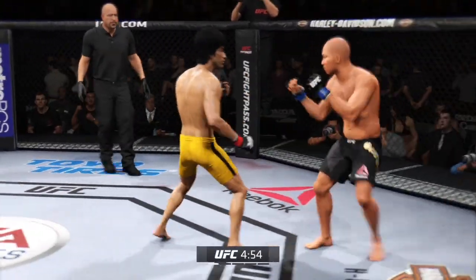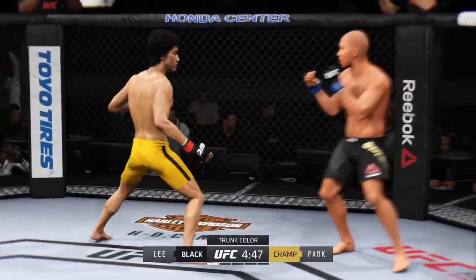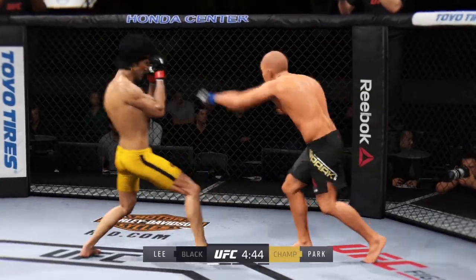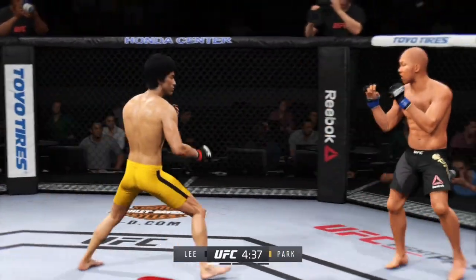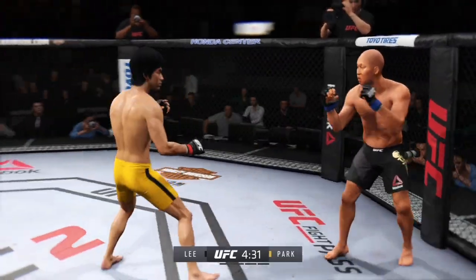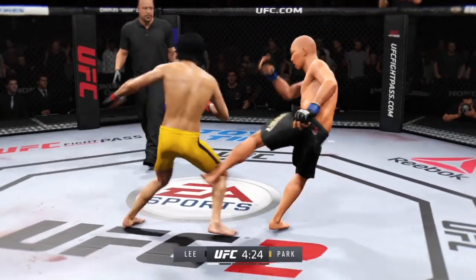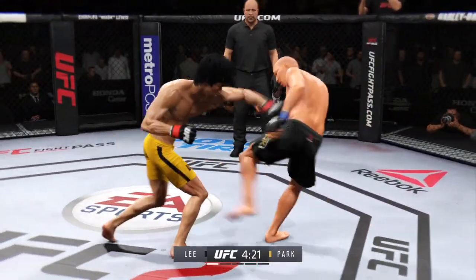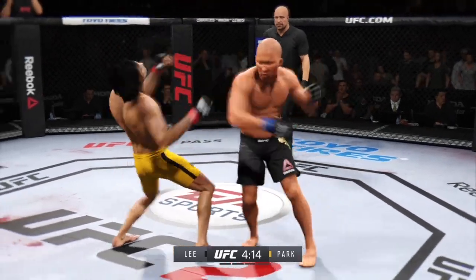Fight scheduled for five five-minute rounds. Black trunks for Iron, yellow trunks for Lee. Bruce Lee has got a huge reach advantage in tonight's battle. Having a reach advantage is a huge thing, because if used correctly, you can do damage to your opponent but they cannot return fire. Iron with a good leg kick — these guys are going at it right away, trading blows.